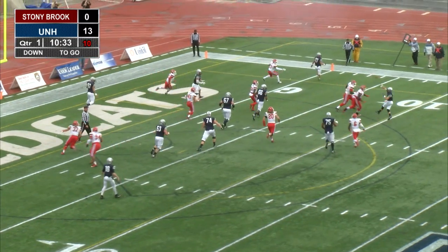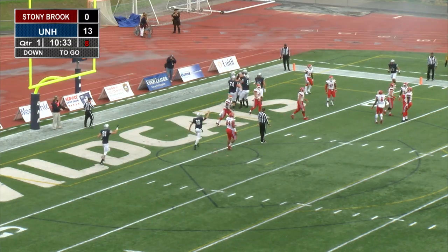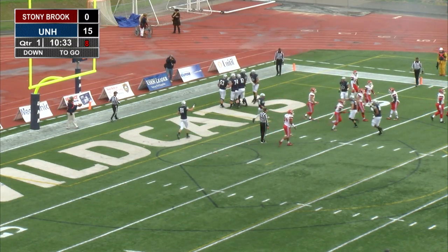Going to go for two. Knight to O'Connor to the back of the end zone. Powell with the catch. What a play, and it's 15-0 UNH.